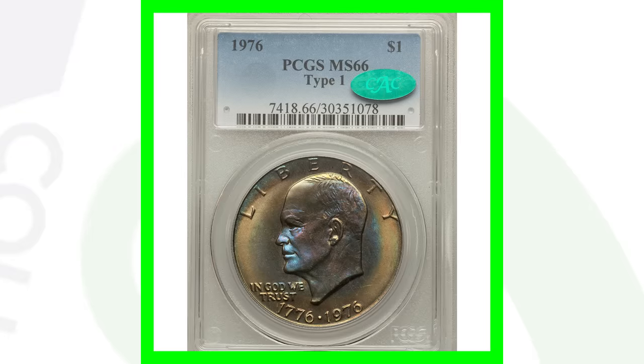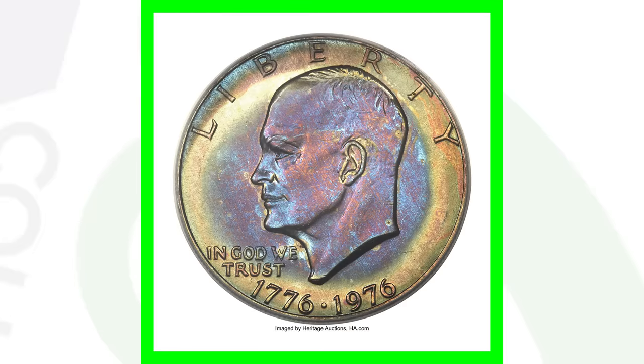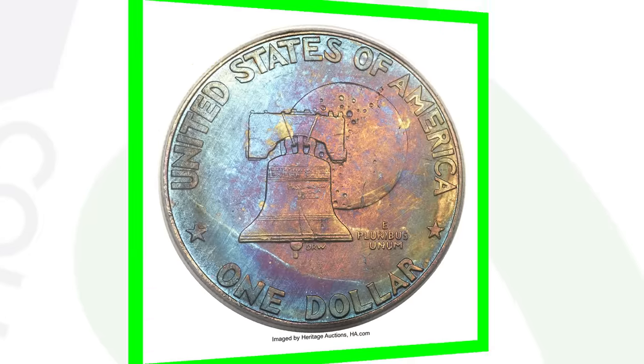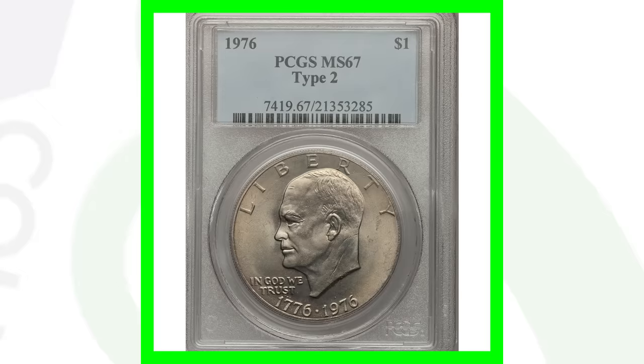Here is a 1976 Type 1 with no mint mark that has some really awesome toning to it as well. Because of the high grade, this coin sold for over $7,000.